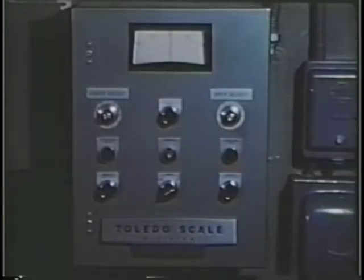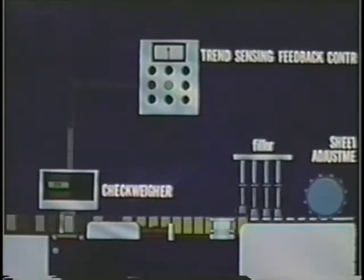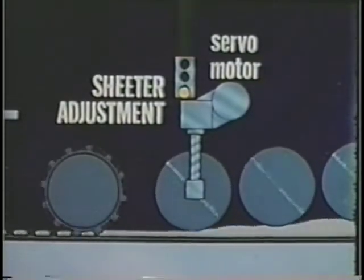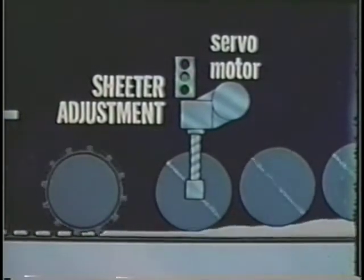Where products like biscuit dough vary in weight, Toledo's trend-sensing feedback control — the electronic logic — closes the loop for complete automatic control over packaging. It receives impulses from the check weigher and stores the over- and underweight signals in its memory for a preset number of counts. As it senses the weight trend or shift, the information is integrated, then a signal is sent to the servo motor which automatically adjusts the sheeter and dough thickness. Over and under counts are independently adjustable; after the adjustment, all information is wiped clean and counts begin anew.